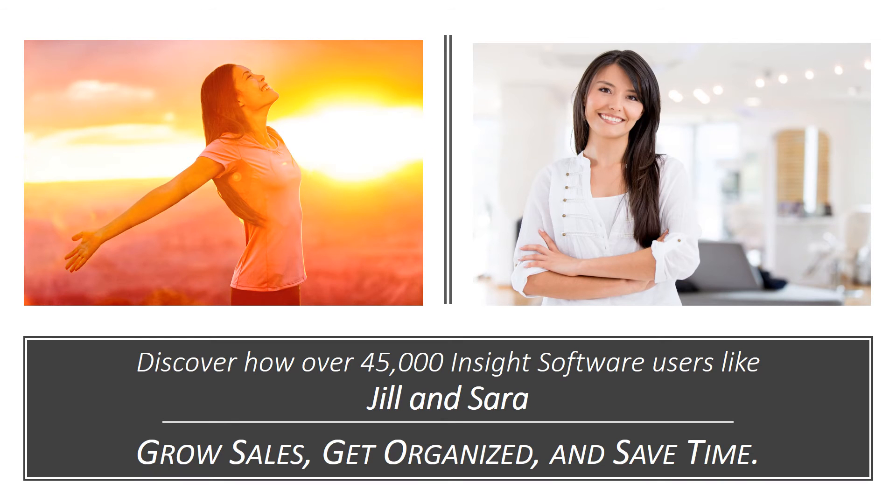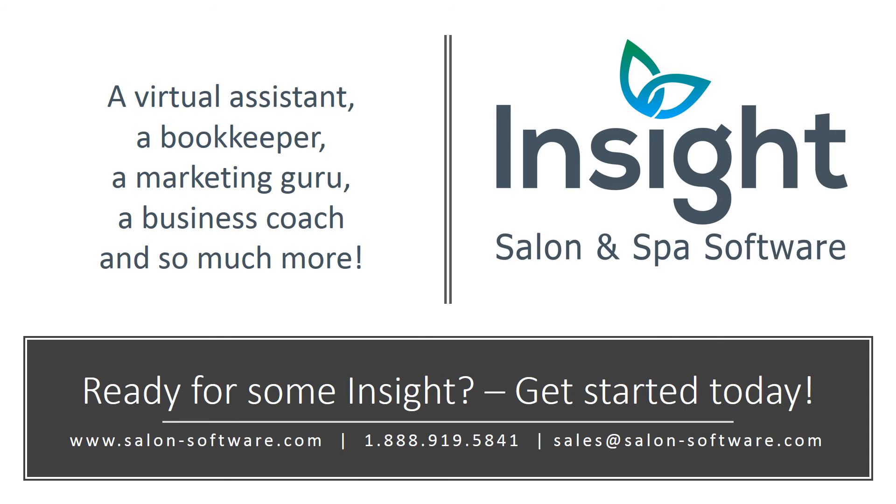Discover how over 45,000 Insight Software users like Jill and Sarah grow sales, get organized, and save time. A virtual assistant, a bookkeeper, a marketing guru, a business coach, and so much more — that's Insight Salon and Spa Software. Ready for some insight? Get started today and contact us by email, phone, or visit our website for more information.